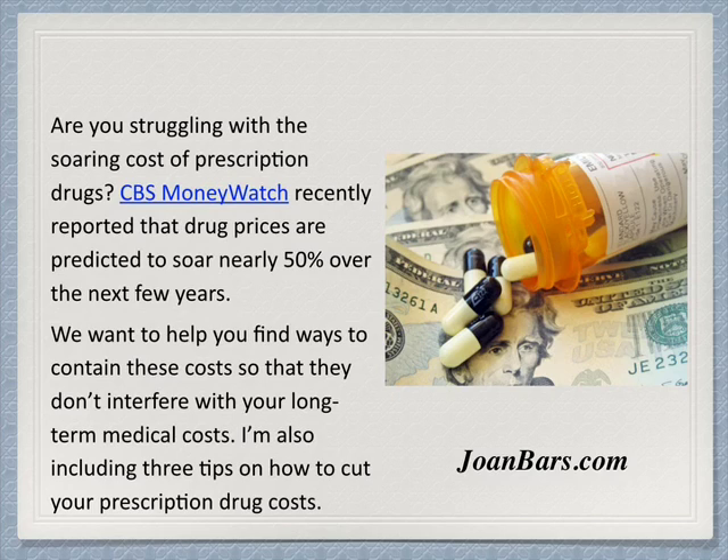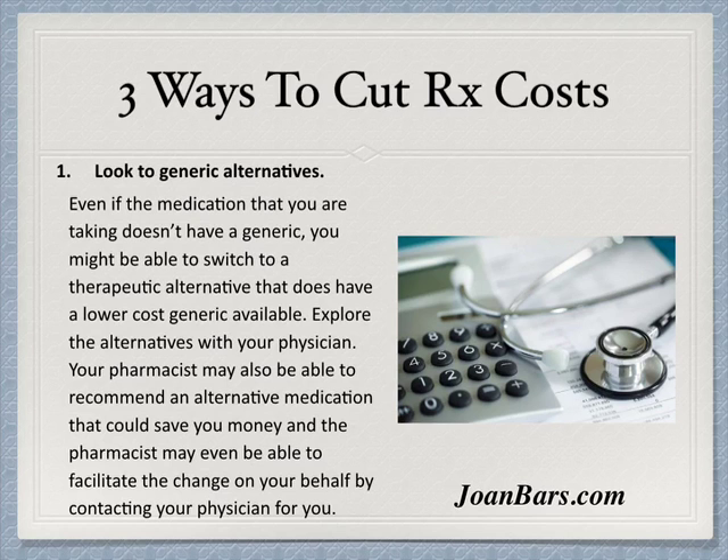I'm also including three tips on how to cut your prescription drug costs. Tip one: look to generic alternatives. Even if a prescription you are taking doesn't have a generic, you may be able to switch to a therapeutic alternative that does have a lower-cost generic available. Explore the alternatives with your physician. Your pharmacist may also be able to recommend an alternative medication that could save you money.